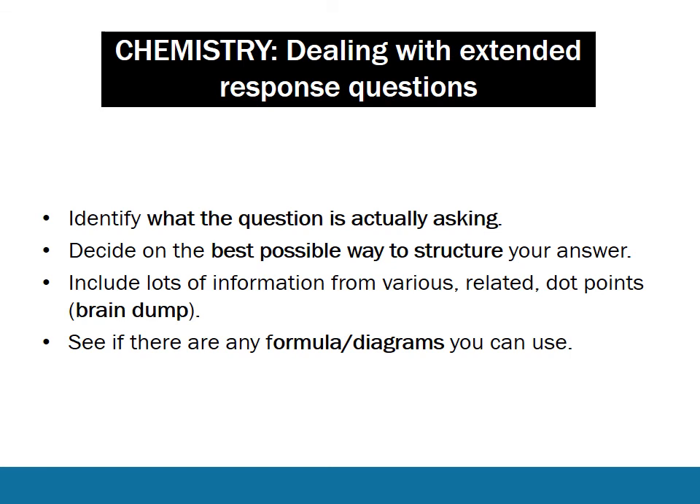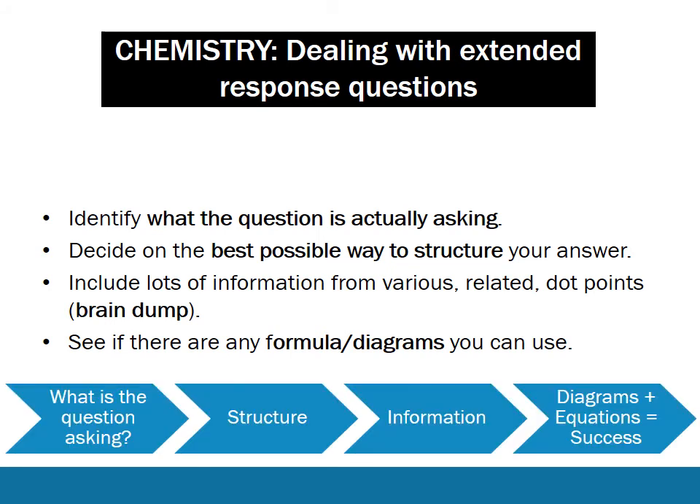Let's look at extended response questions. In every extended response question, you know the answer - you can get there - and having a method is really useful. Start off by asking what the question is actually asking you, particularly in chemistry. Often when you read the question once or twice it's not quite clear, or it turns out to be assessing something different from what you thought. So read the question over a couple of times so that you really understand what dot point it's trying to get you to think about. Next, decide on the best possible way to structure your answer - think about subheadings, diagrams, flowcharts, tables, that sort of thing.